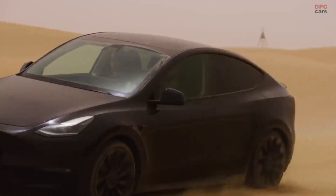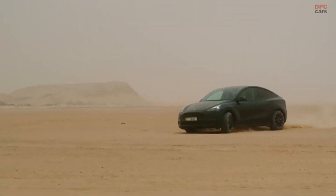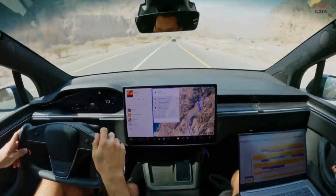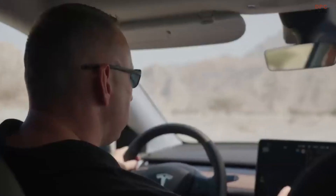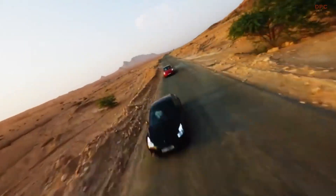Here, the mercury frequently soars past the 122 degree Fahrenheit mark during the torrid summer months. Adding to the severity of the climate, the humidity levels can spike to between 80 and 90 percent, making for a ruthless combination that is almost intolerable for humans. However, vehicles are expected to operate seamlessly under these conditions, providing a haven of comfort within.